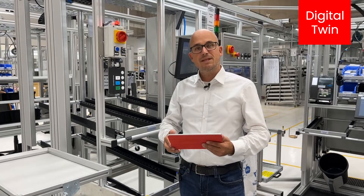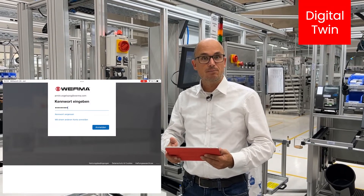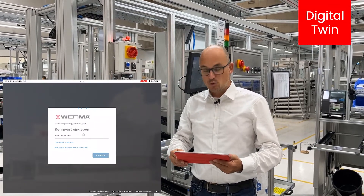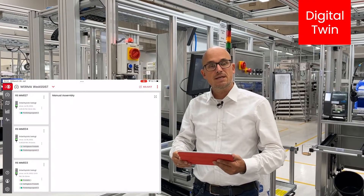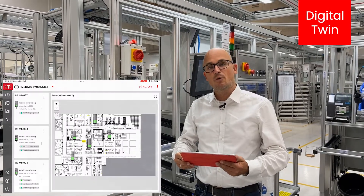Werma vAssist is a cloud-based software running on Microsoft Azure. It can be easily accessed via every modern web browser or via the native apps for iOS and Android. The use of Microsoft Azure Active Directory allows for easy and safe login into the system, also following the IT security rules of your company.